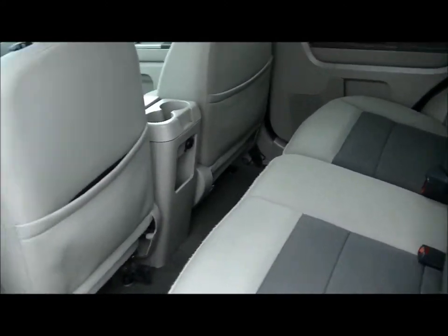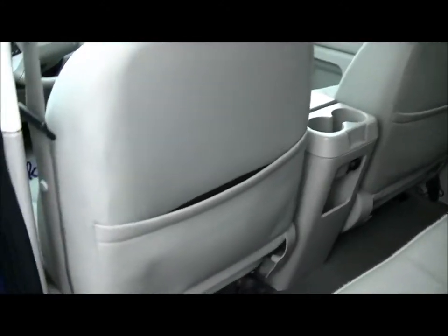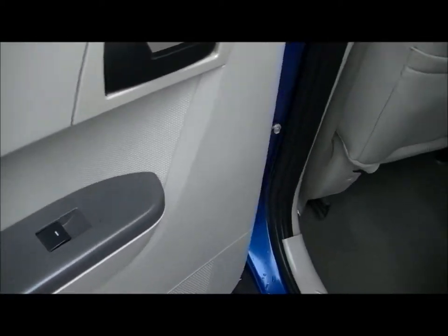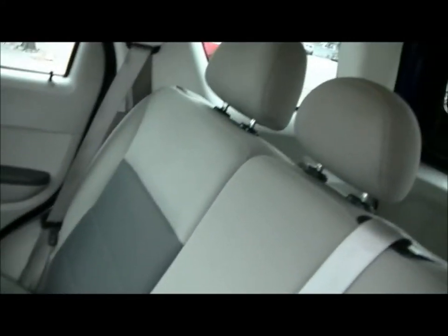Nice tan dark grey interior. Pockets in the back of the seats. Little storage compartments in the door. Power window switch for the back passengers. Power outlet in the back of the center console. Defrosted rear window.